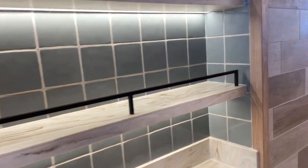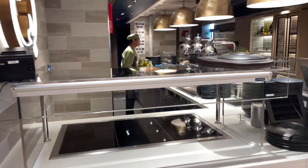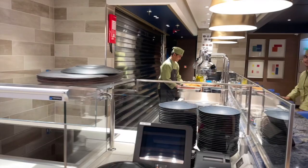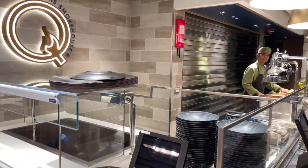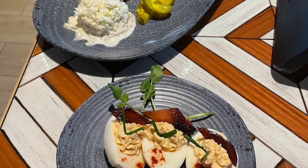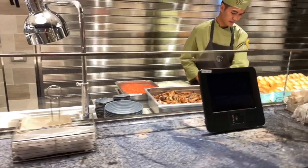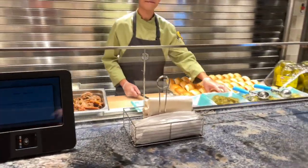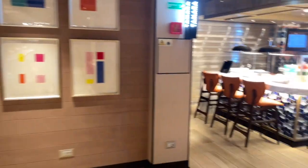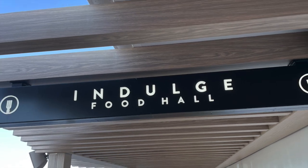Past the Seaside Rotisserie, you'll come to the Texas Barbecue location. Here you can get barbecue sandwiches for lunch or barbecue plates in the evening with sides reminiscent of a Texas style barbecue. And those are the included dining options on the Norwegian Prima — which one would you like to try? Give us a comment below. At Storyline Travel, we believe every adventure is a story waiting to be told.